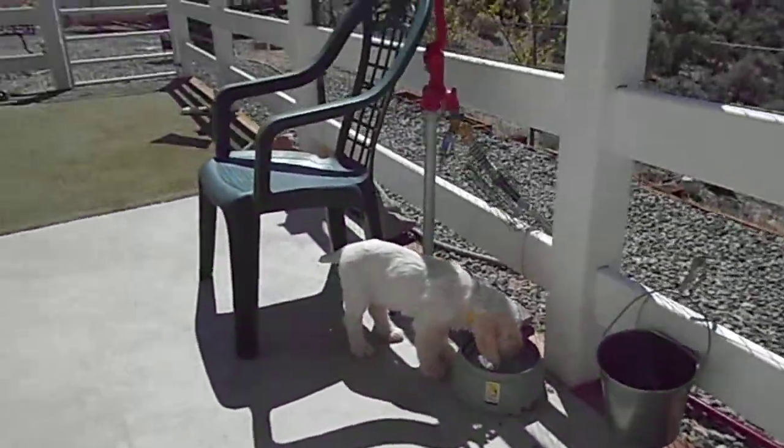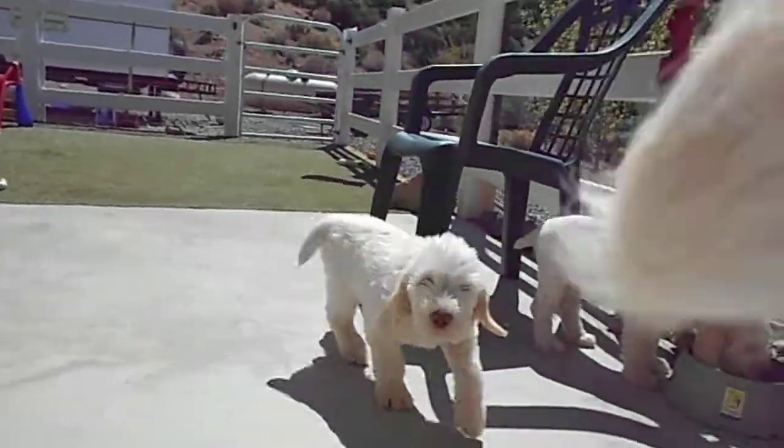Alright, here's your babies. Hi. Hi Thurman. Camera knocked out of hand.